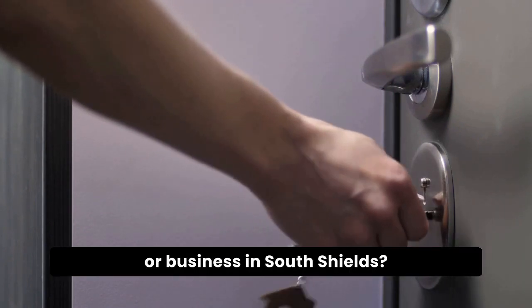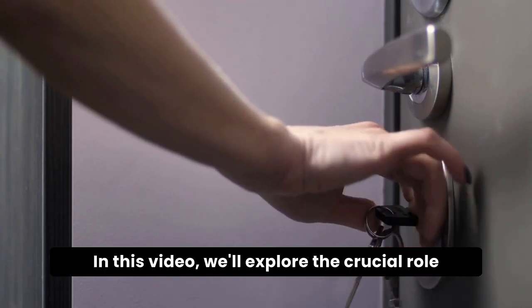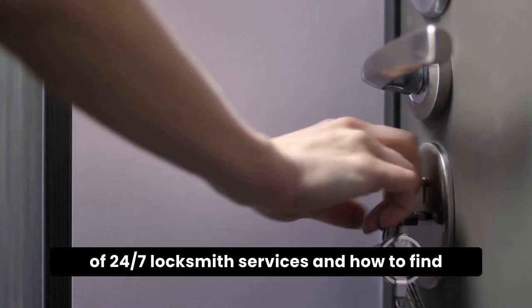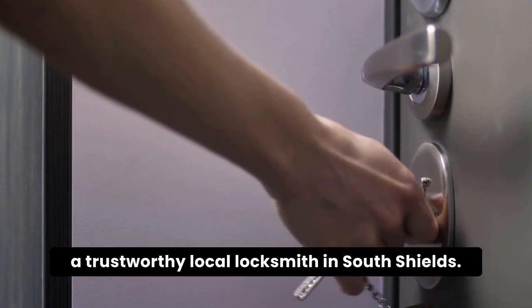Locked out of your home, car, or business in South Shields? In this video, we'll explore the crucial role of 24-7 locksmith services and how to find a trustworthy local locksmith in South Shields.